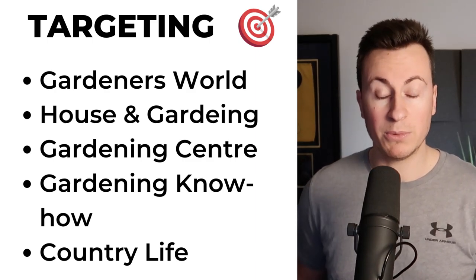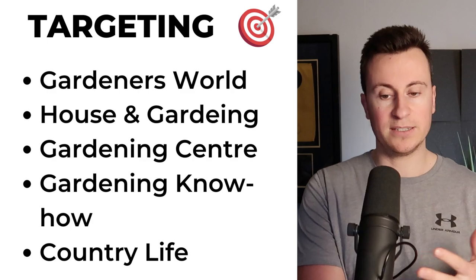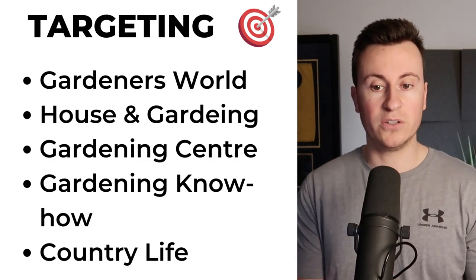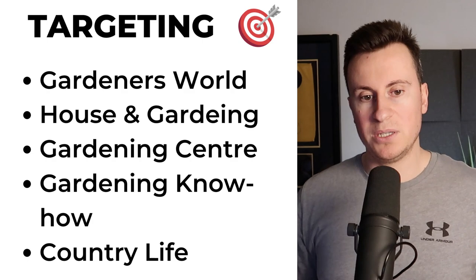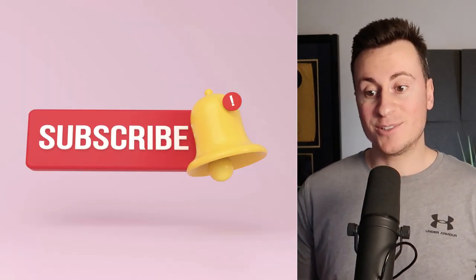Moving on to targeting — this would be my go-to for this product: Gardener's World, House and Gardening, Gardening Centre, Gardening Know-How, and Country Life. By focusing on these along with certain age ranges and genders, you're going to really narrow down on those people who have a keen interest in their gardens. That's product number one.